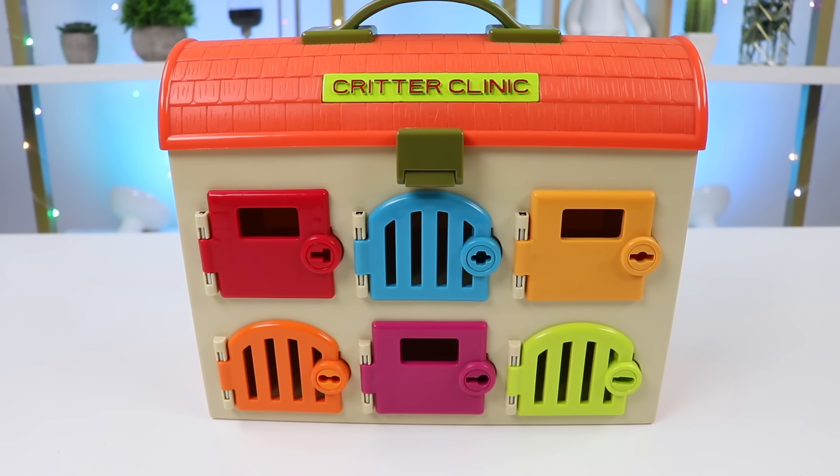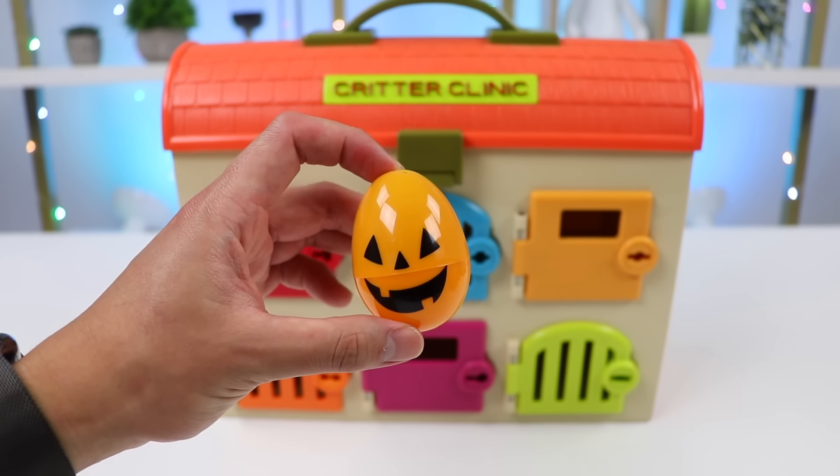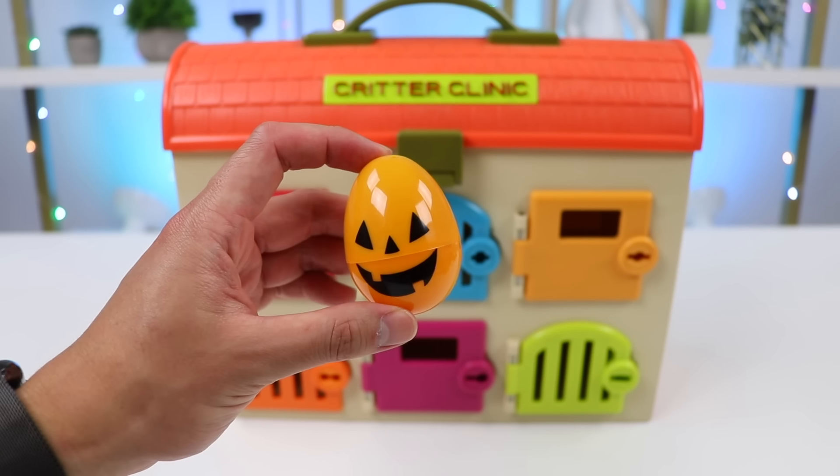Hey everyone! Welcome back to Ask for Pop! The Pop Patrol members have been hard at work protecting our city, so I thought it'd be great to reward them with Halloween treats. I'm going to put surprise eggs in their lockers. Let's get started!